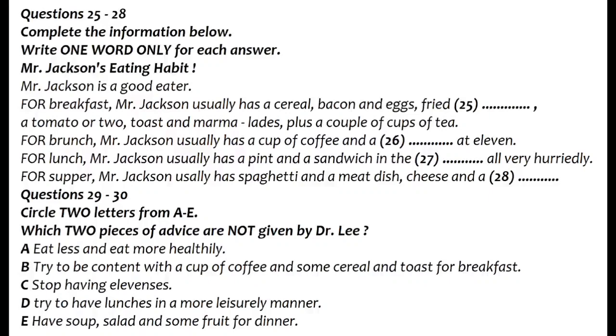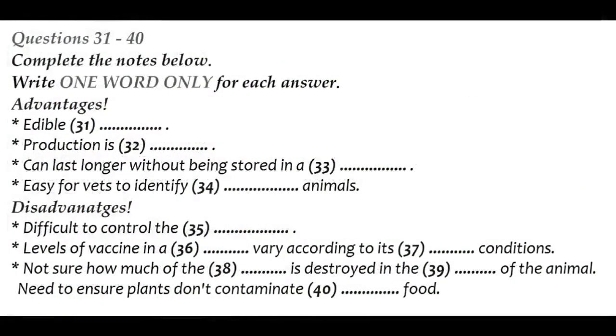That is the end of Part 3. You now have half a minute to check your answers. Now it turns to Part 4.